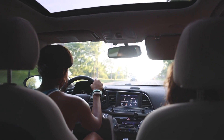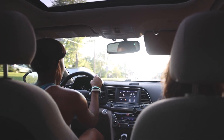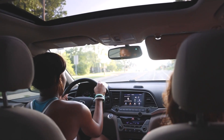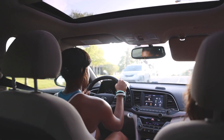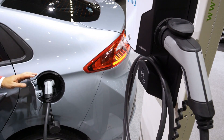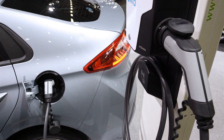The Hyundai IONIQ 5 is a model of the Hyundai IONIQ line, a series of electric cars, and is one of the best-selling models in the United States. It has an EPA-estimated range of 238 miles on a single charge. It also has a charging time of just 22 minutes for an 80% charge with Level 2 charging, and just over 10 hours with Level 1 charging.